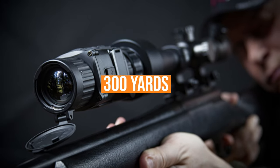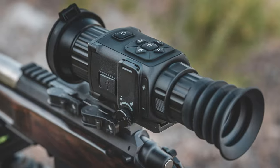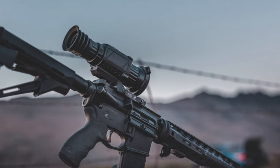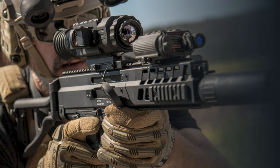Its maximum effective range is around 300 yards, which isn't huge, but for some people that's all they need. Look no further if you're searching for an all-around solid thermal scope for property protection and keeping the ranch clear of varmints, hogs, and coyotes.